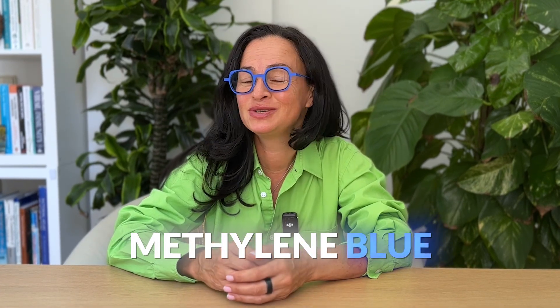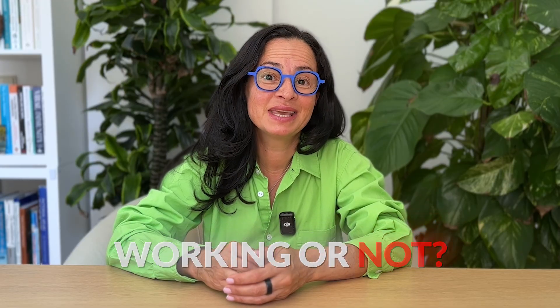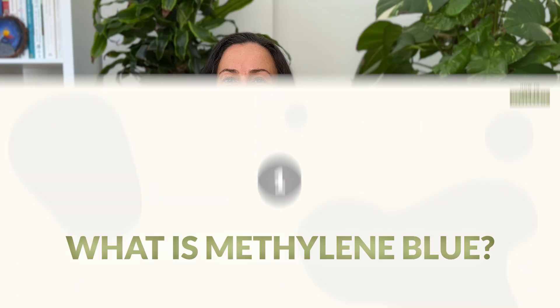There is a lot of publicity surrounding methylene blue, but the majority of people who use it don't see the results they expect. The reason is that they either take the wrong form of methylene blue or use the wrong protocol. In this video I will cover everything there is to know about methylene blue: what it is, what are the potential benefits, who should and who shouldn't use it, the different forms, and my personal protocol.